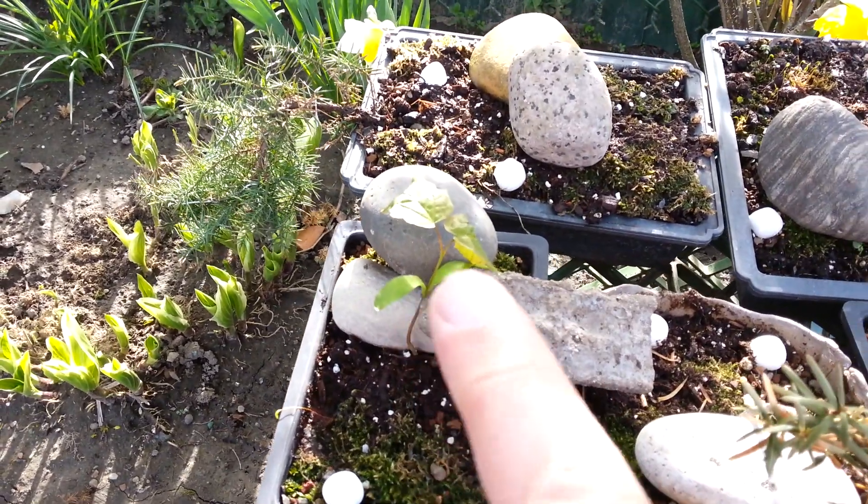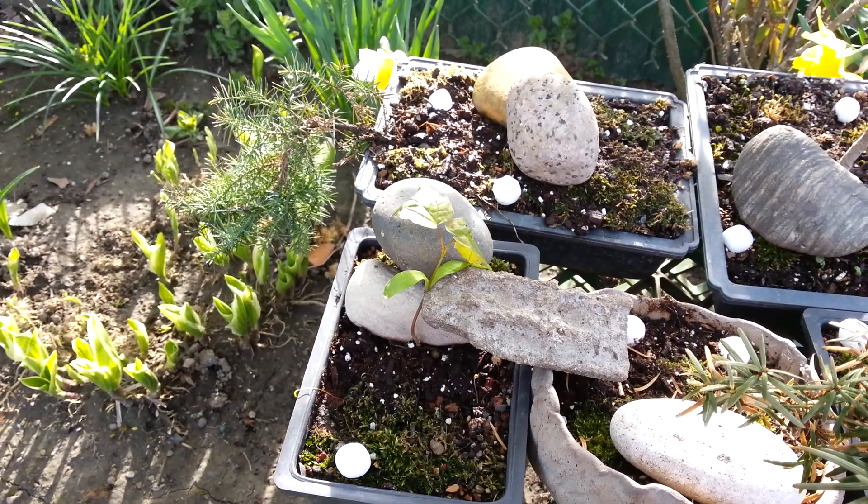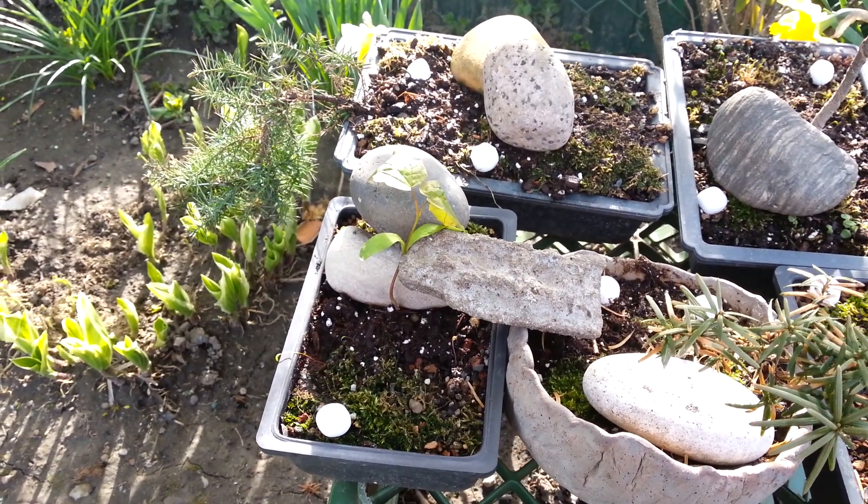I think this is a red maple. It's a seedling that I found. I was hoping it would be a sweet gum, but I'm not sure.